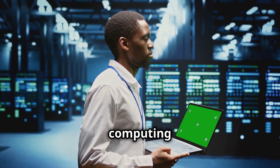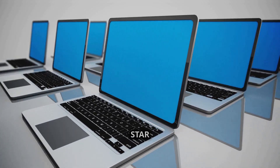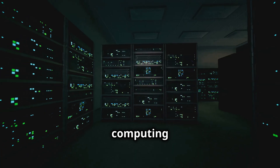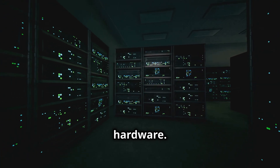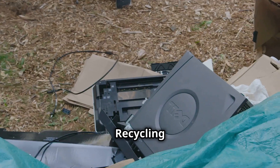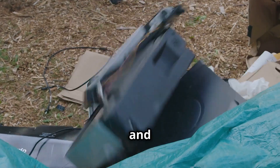Examples of green computing include energy-efficient devices like energy-star laptops, desktops and servers. Cloud computing reduces reliance on physical hardware. Virtualization allows multiple virtual machines on fewer servers. Recycling programs by companies like Dell and HP.